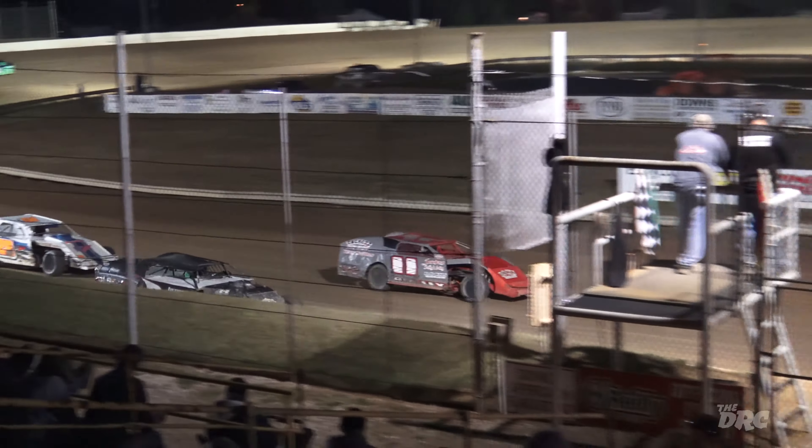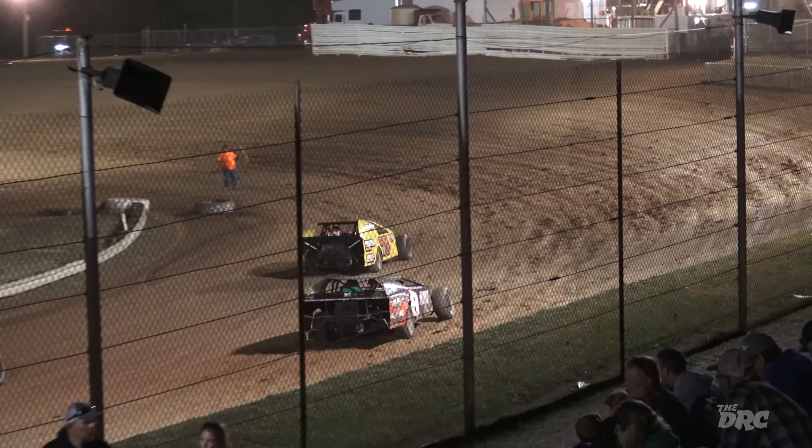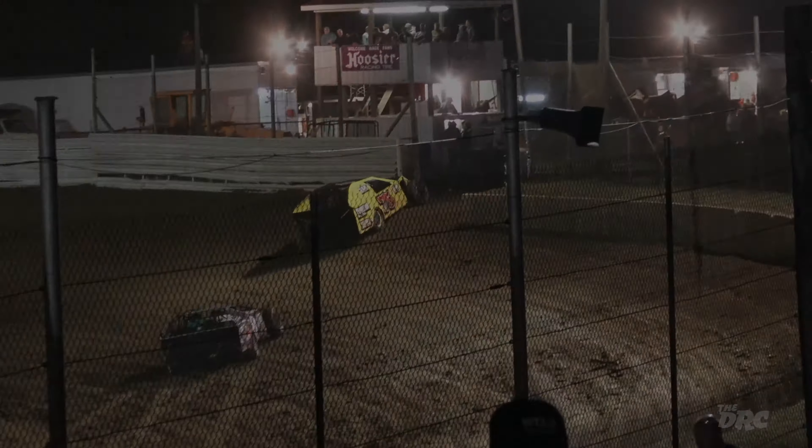Race fans, put your hands together. Eric Berry picking up the win in the second sport mod in the second modified heat race here tonight. Third heat coming up.